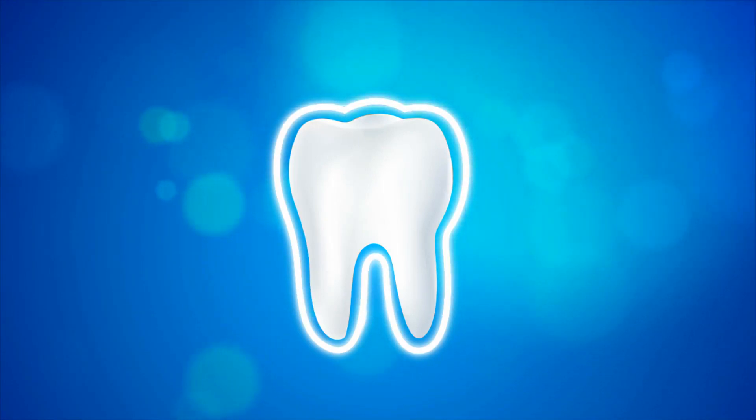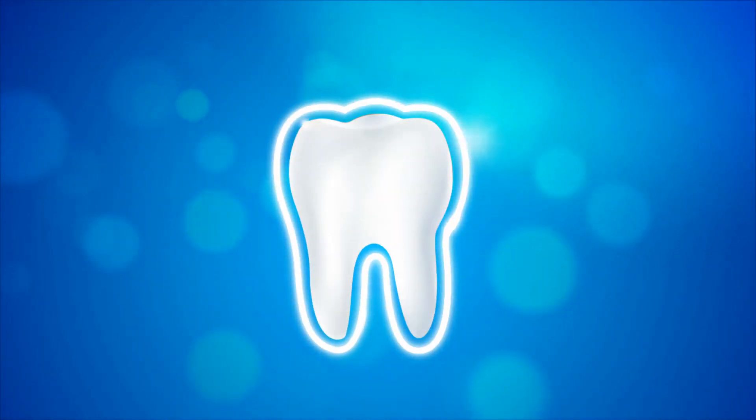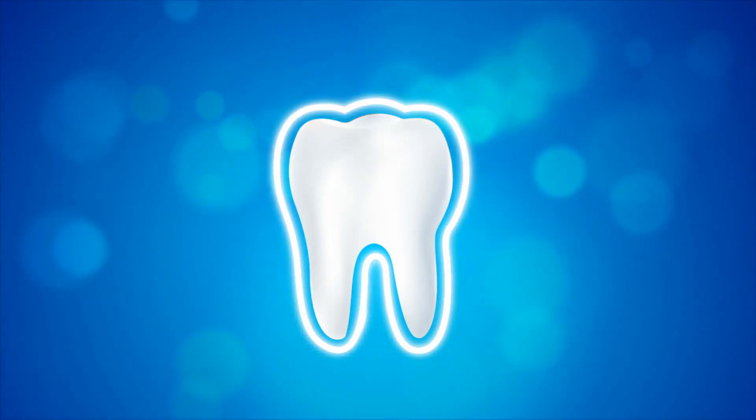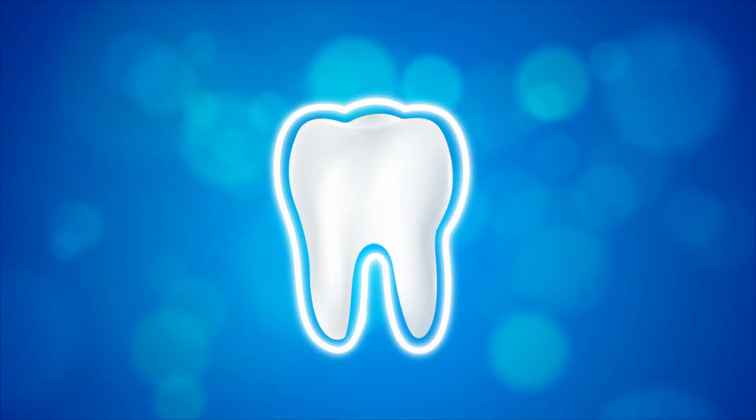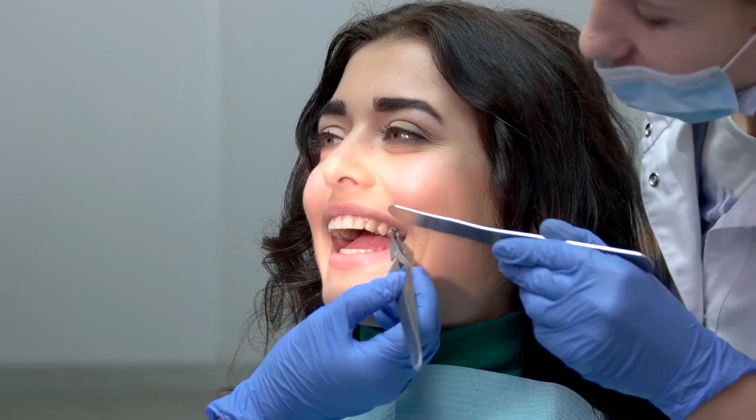What are same-day dentures? Same-day dentures are dentures that are fitted into the mouth on the same day as a set of tooth extractions. They are also known as one-day, immediate, or temporary dentures.